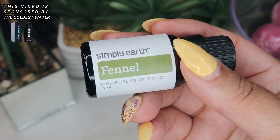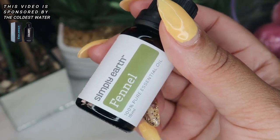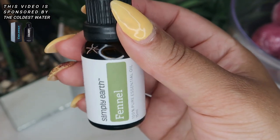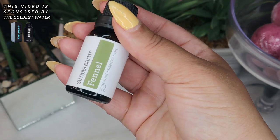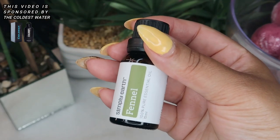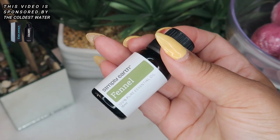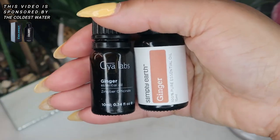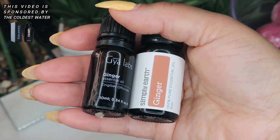Then we have fennel essential oil. Fennel has a sweet, delicate scent and strong carminative properties, making it a wonderful oil for gas and bloating. If you have no other oil, get your hands on some fennel essential oil to soothe stomach ache, vomiting, gas, bloating, cramping, diarrhea, and indigestion. Apply it to the abdomen and the bottoms of the feet, diluted in a carrier oil.